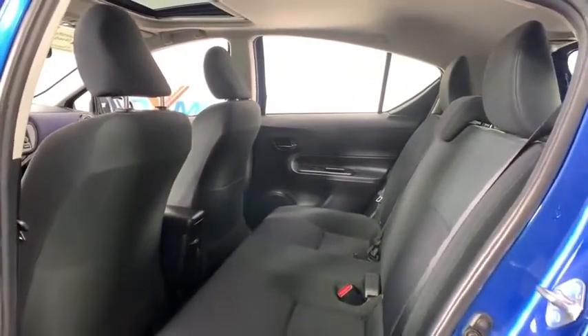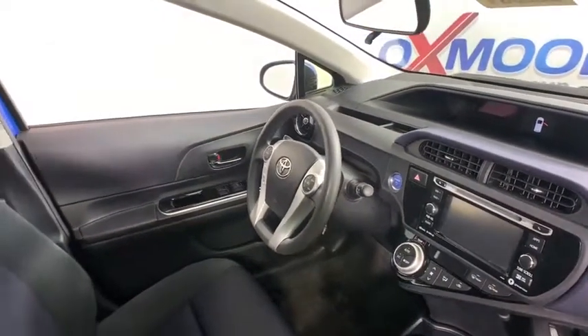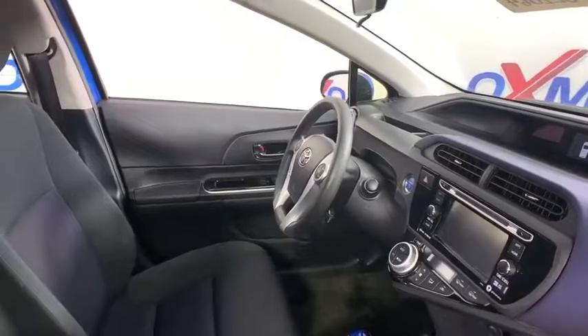Panic alarm, driver vanity mirror, front reading lamp, tilt steering wheel, front bucket seats, rear window wiper, passenger vanity mirror, speed control.